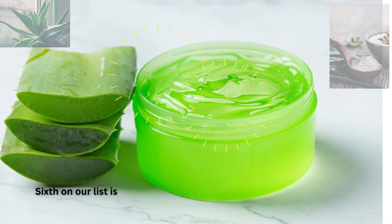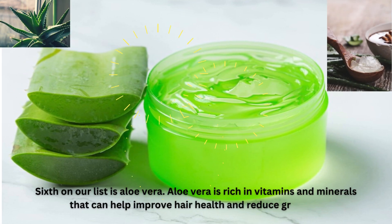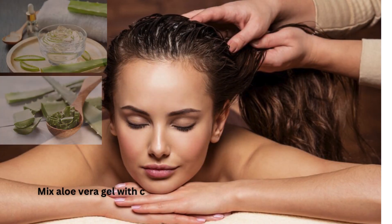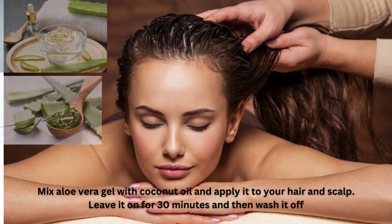Sixth on our list is aloe vera. Aloe vera is rich in vitamins and minerals that can help improve hair health and reduce gray hair. Mix aloe vera gel with coconut oil and apply it to your hair and scalp. Leave it on for 30 minutes and then wash it off.